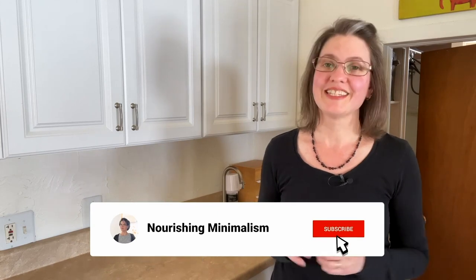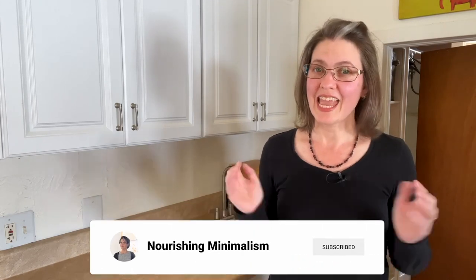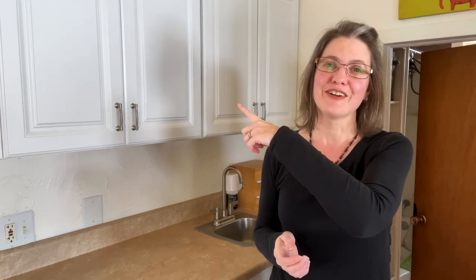One of the reasons I can have a full drawer dedicated to my tea collection is because I've simplified so many other areas of my kitchen. If you'd like to see what ten areas made a huge difference in my kitchen, you can check out that video.